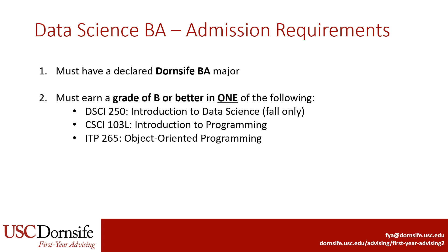The first thing to know about the Data Science major is that it has a couple of admission requirements. First, students must have a declared Dornsife BA major to be eligible to add and complete the Data Science major. The Data Science major cannot be done as a single major — it must be completed alongside a Dornsife BA major. The second requirement is that students earn a B or better in one of three options: Data Science 250, the introduction to Data Science offered only in the fall, or one of two programming courses in either C++ or Java.